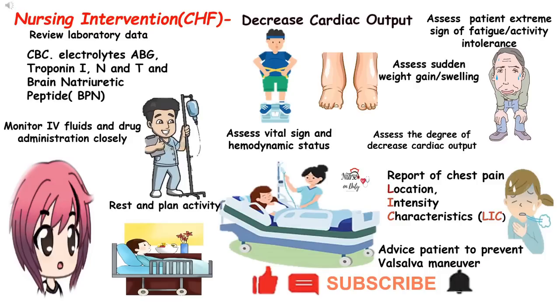Assess the degree of decreased cardiac output by monitoring the patient. Report chest pain — its location, intensity, and characteristics. One of the possible predisposing factors is myocardial infarction and ischemia. Assess the client's reports and evidence of extreme fatigue and activity intolerance, sudden or progressive weight gain, swelling of extremities, and progressive shortness of breath to assess signs of poor ventricular function and impending heart failure. Determine the vital signs, hemodynamic parameters including cognitive status, and vital responses to activity, assessing for signs of dyspnea.